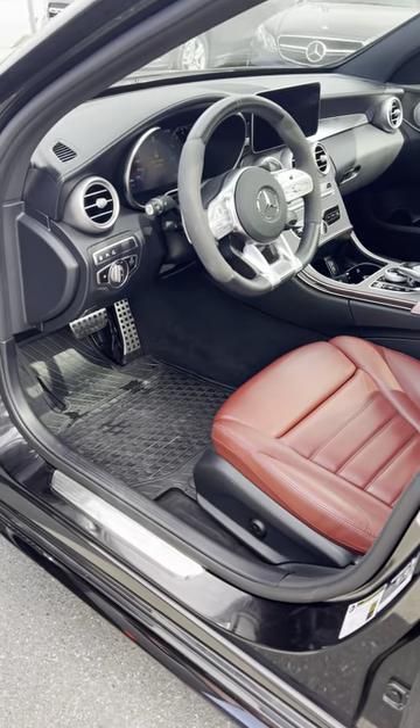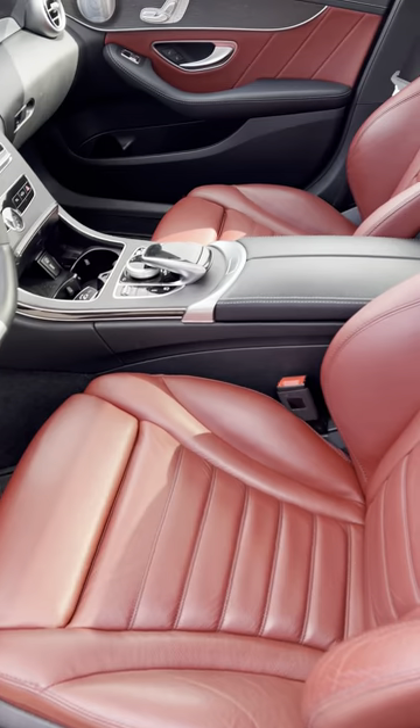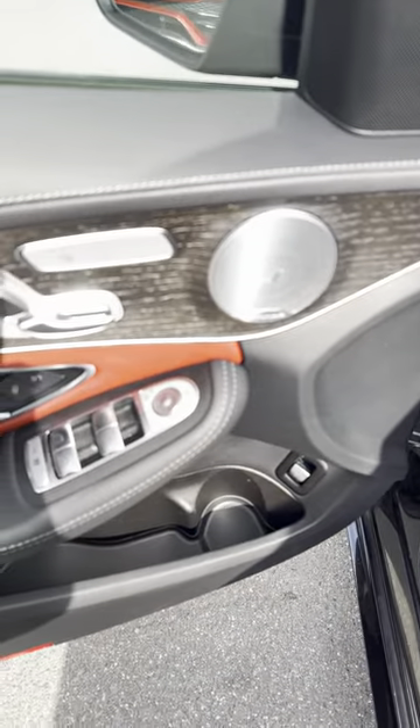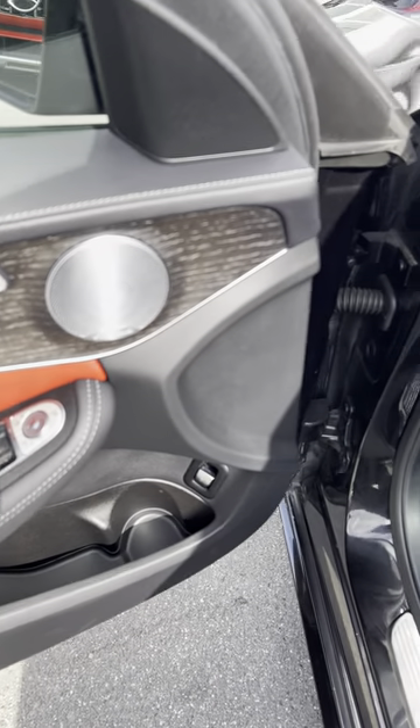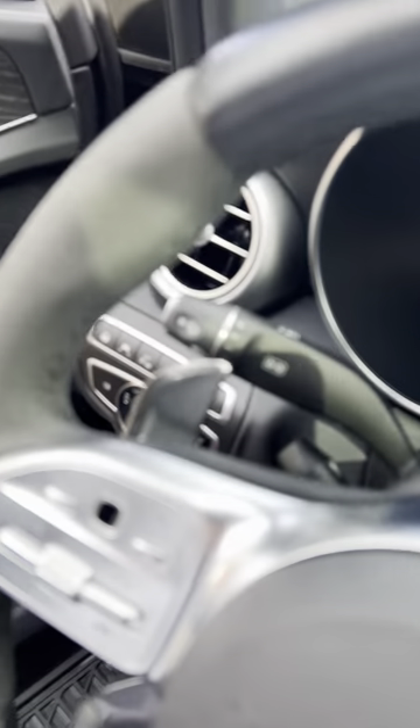As I mentioned, it has the cranberry red black leather, which is nice with the stitching. It comes with the Burmester stereo and memory seats. I'll pop in and take a look at the interior.